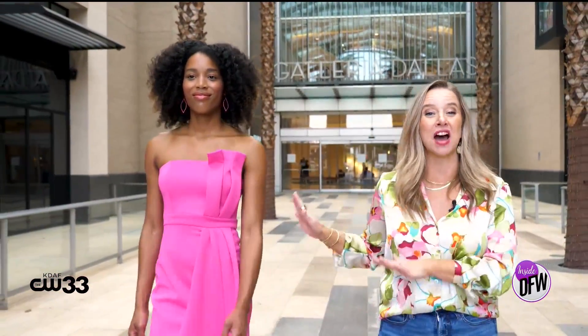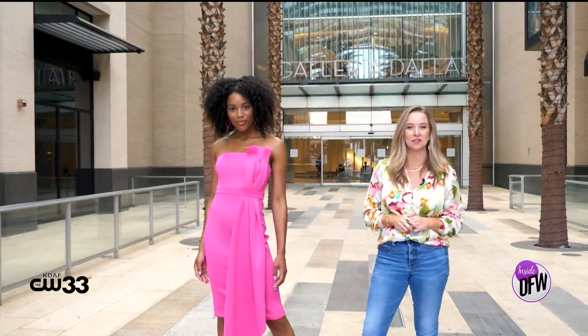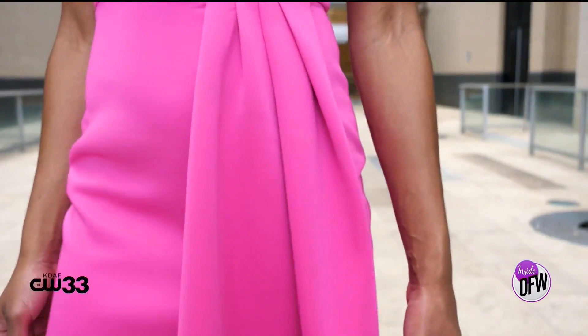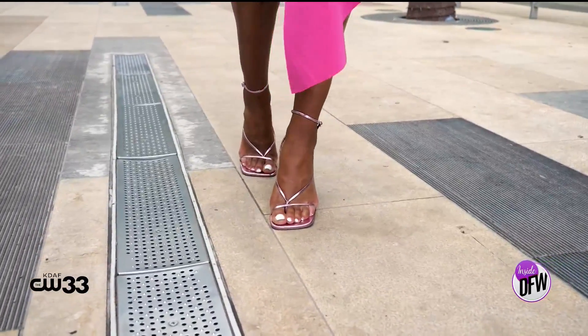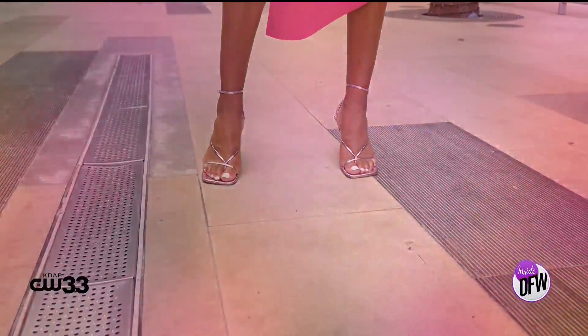An elegant evening dress gets the Barbie treatment in a vibrant magenta shade, like this dress by Eliza Jay, available at Macy's. This fitted column dress, strapless at the top, is elevated with gorgeous pleated accent detail. Paired with these gorgeous strappy metallic heels from Steve Madden with a square toe, this look is sure to make a splash at your next event.